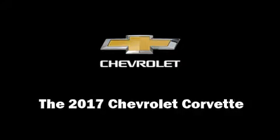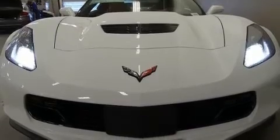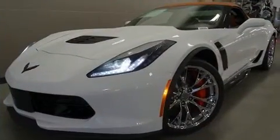Step into the 2017 Chevrolet Corvette. This two-door, two-passenger convertible offers the features and options for which you've been searching.